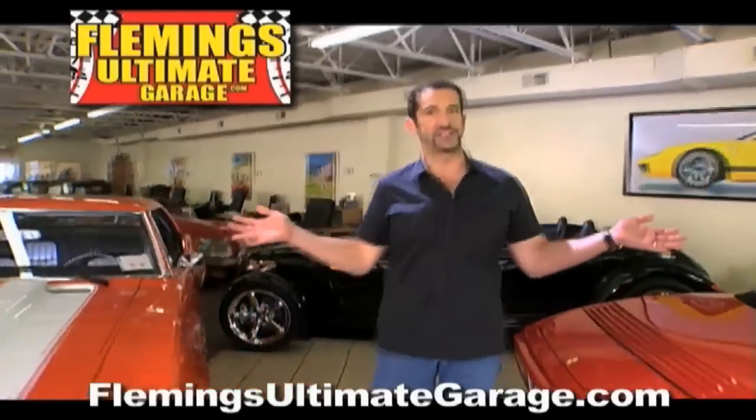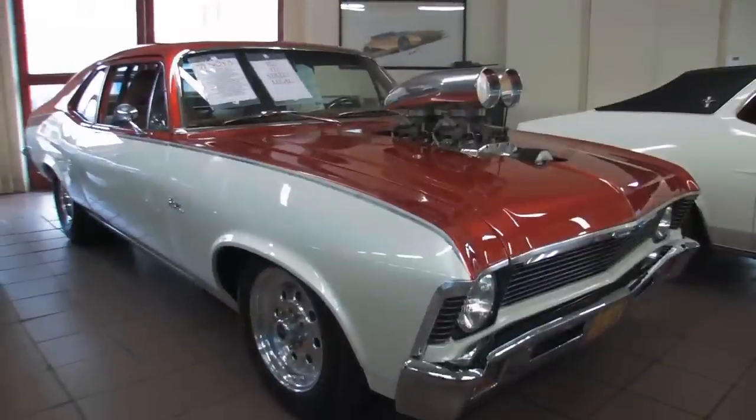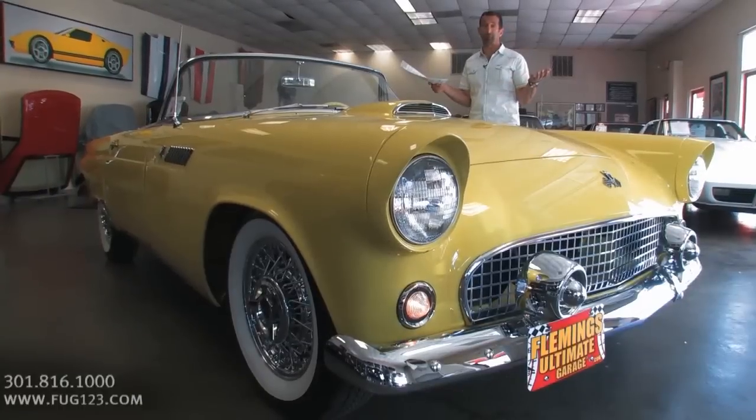Hi, I'm Tony Fleming and this is Fleming's Ultimate Garage. Everybody, thanks for joining us on today's video.